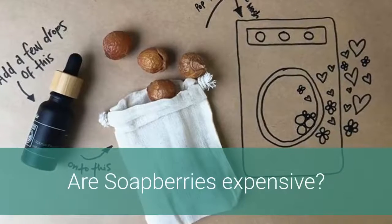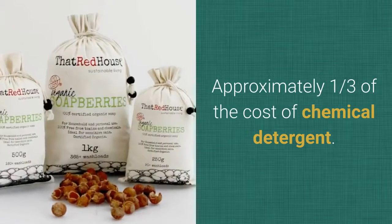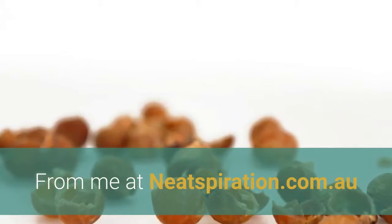Are soap berries expensive? Soap berries cost around 10 cents per wash load for a 1 kilogram bag — approximately one third of the cost of chemical detergent. Where can I buy soap berries? From me at needspiration.com.au.